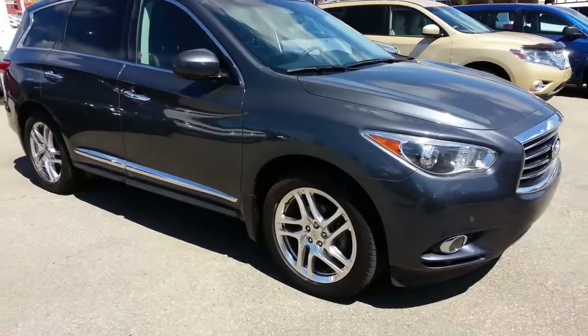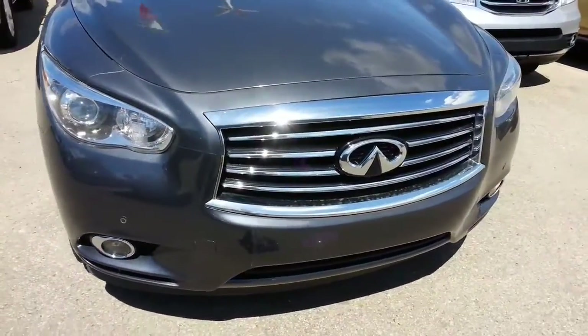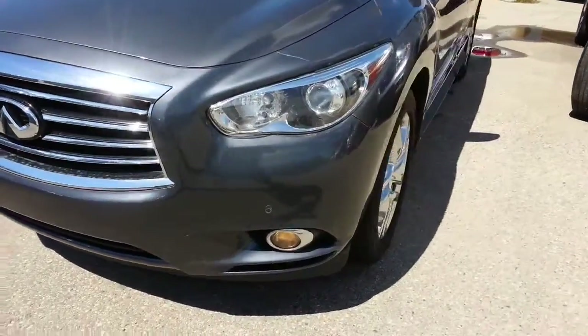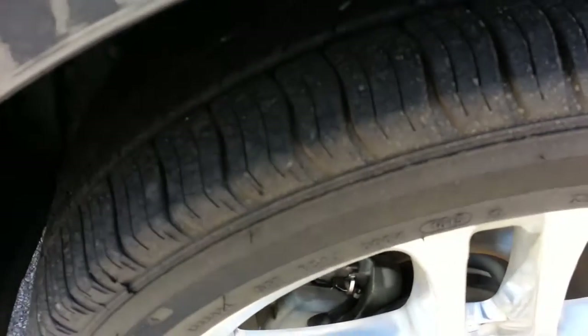Hi, it's Ron here at Sherwood Nissan, and this is the really nice 2013 Infiniti that you're interested in. It's in excellent condition all around. Tires and wheels are in fantastic shape.